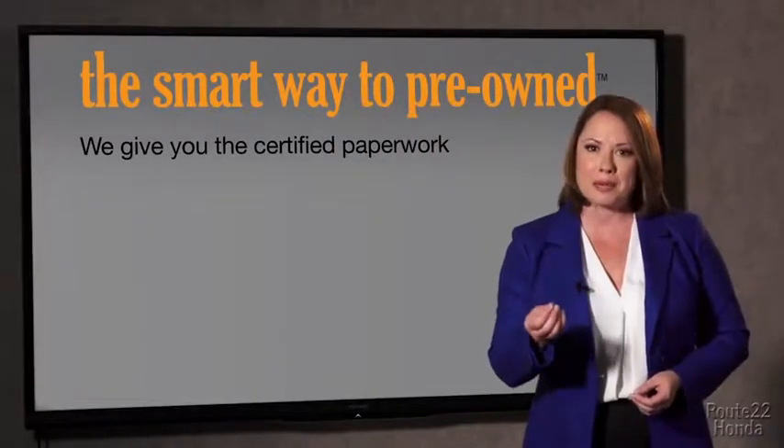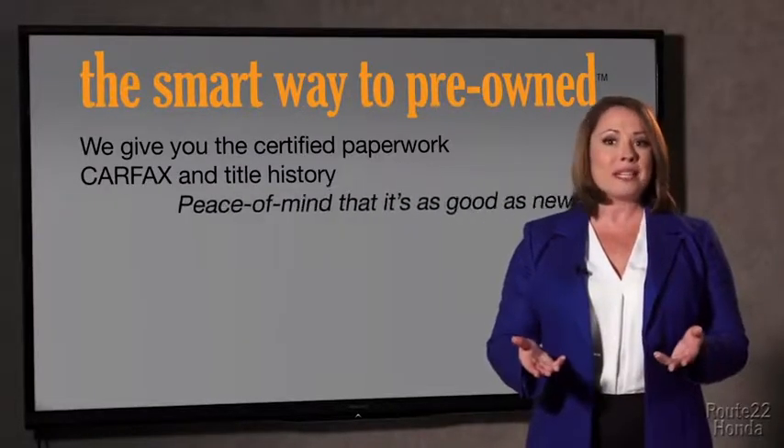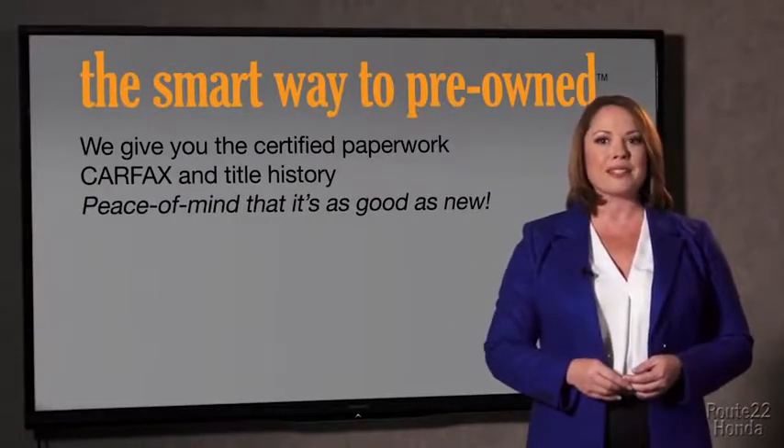Why should you worry if the odometer's been rolled back, or you're the victim of a salvaged or rebuilt vehicle — or worse, a washed title? We give you the certified paperwork, along with the Carfax and the title history, providing you with the peace of mind that your certified pre-owned is as good as new.